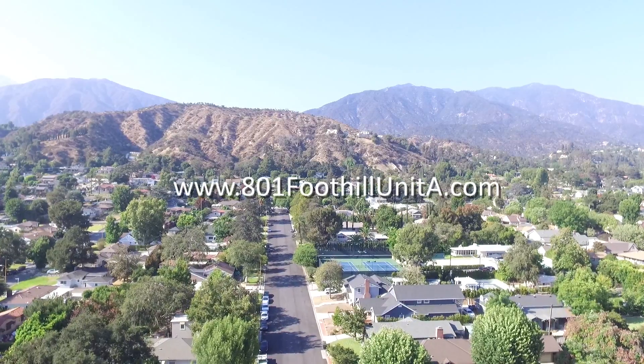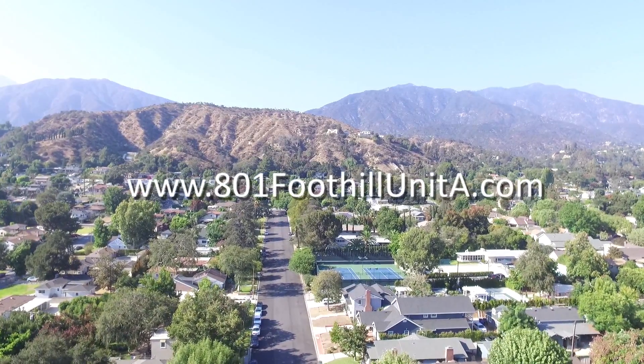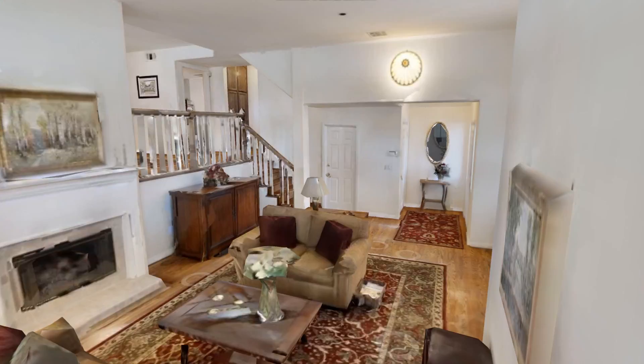Now that you've had an opportunity to see the interior of this property, please go to the property website, 801FoothillUnitA.com, to download a floor plan or play around on our latest feature, the 3D floor plan. The Burns Team loves to create the magic at all our listings, so come visit us over the next 10 days in what we call our 10-day blitz.